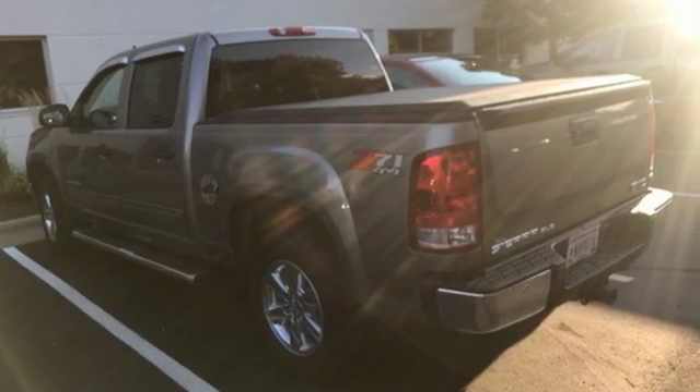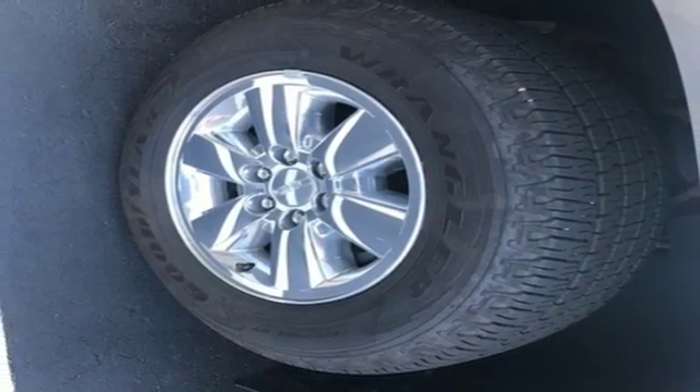You're always in good hands in this rugged and reliable GMC Sierra. See it for yourself today.